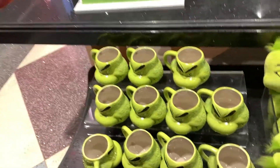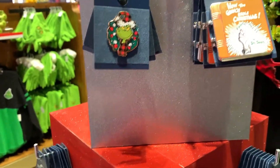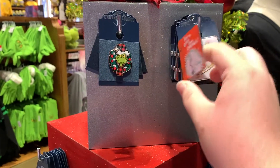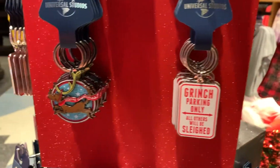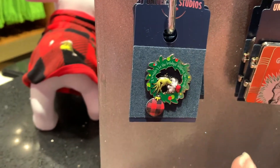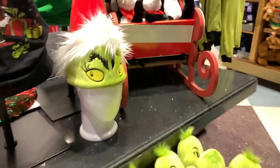Next we have these Grinch cups, and we have some pins that you guys can get. They have a couple of different ones — there's one based off the original Dr. Seuss book that flips open, which we'll show right here. Oh my god, that is adorable. And then they've got some keychains in a couple of different styles, plus a couple more pins and keychains down here as well.